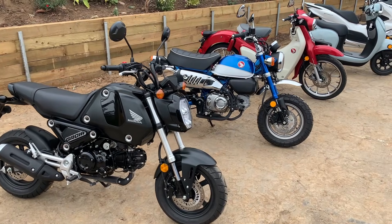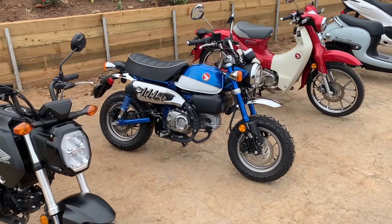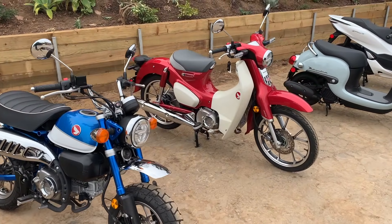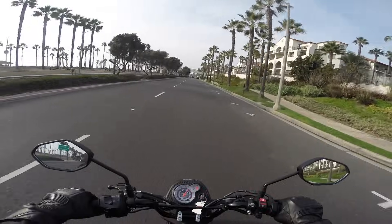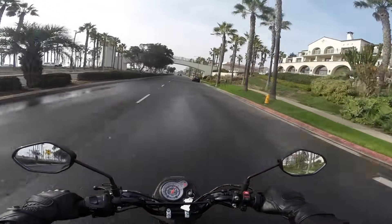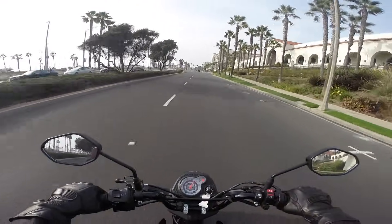While at the event I got to take out every mini-moto there for a quick rip around town and compare them back to back, so stay tuned for a mini-moto shootout coming soon. In the meantime, the Navi is what it is — a stylish, practical runabout that will give you sticker shock, in a good way. It's a commuter, a shopping bike. It even has passenger pegs so you can take that special someone with you — and they'd better be special, because it'll get cozy on that seat.